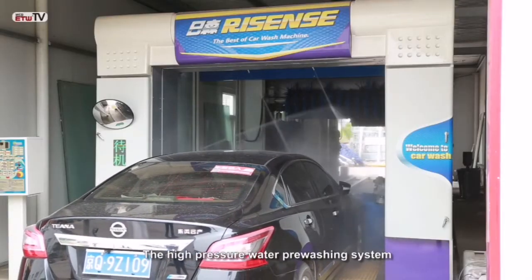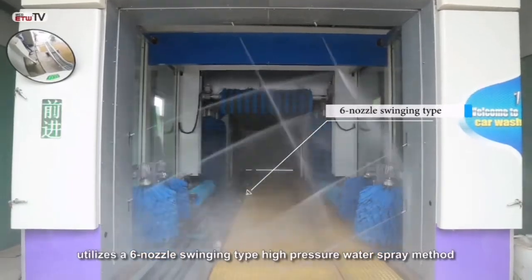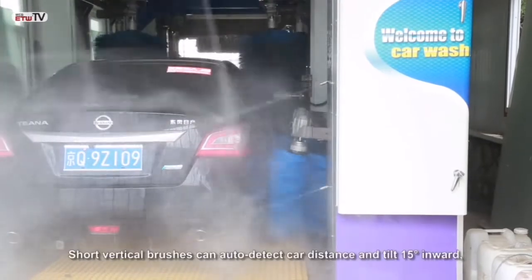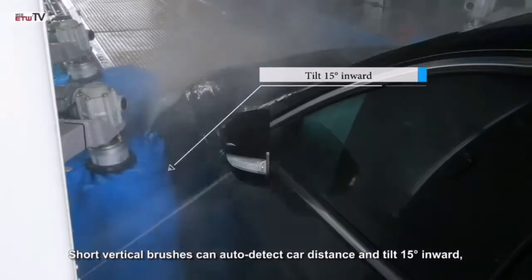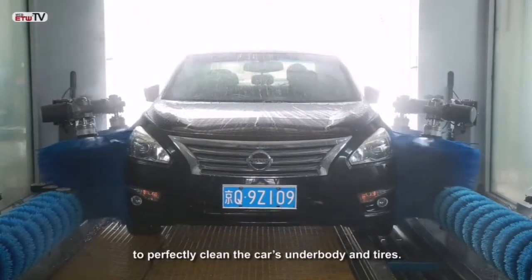The high-pressure water pre-washing system utilizes a six-nozzle swinging type high-pressure water spray method to form a fan-shaped water fountain that quickly and thoroughly rinses the car. Short vertical brushes can auto-detect car distance and tilt 15 degrees inward, in combination with horizontal tire brushes, to perfectly clean the car's underbody and tires.